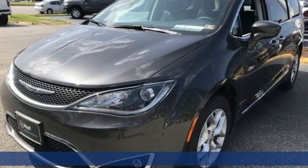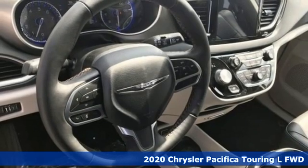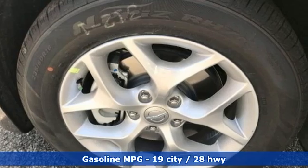It's a new 2020 Chrysler Pacifica. This Pacifica is more flexible than the overachiever at yoga class. Simplify your everyday with a vehicle equipped for your every need.